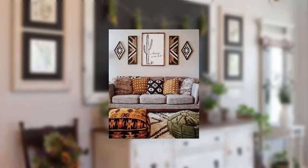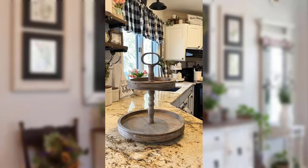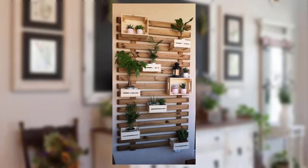Point number 11: Use old window frames to create a unique photo display. Point number 12: Create a set of rustic wooden coasters using tree branches or slices of wood.